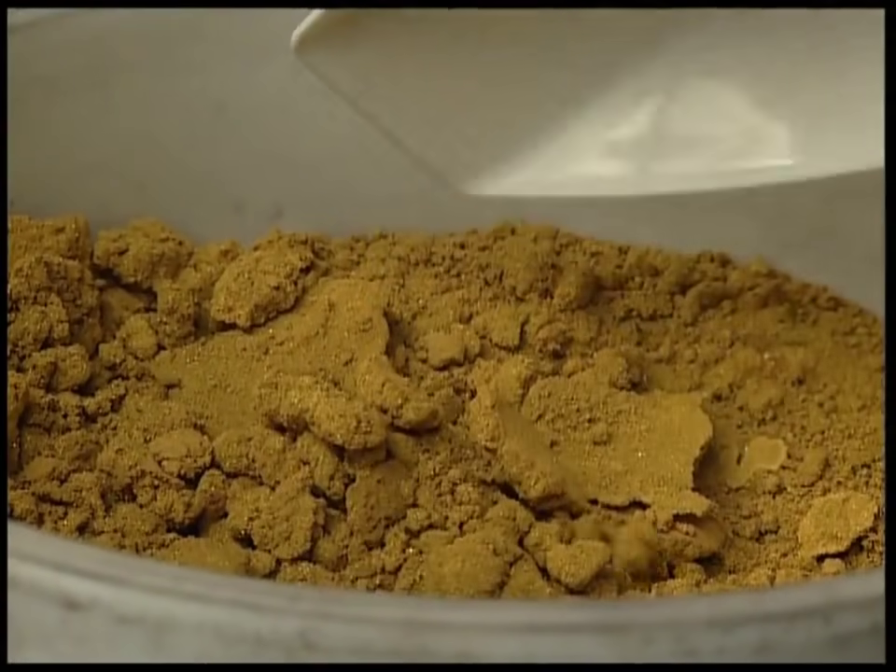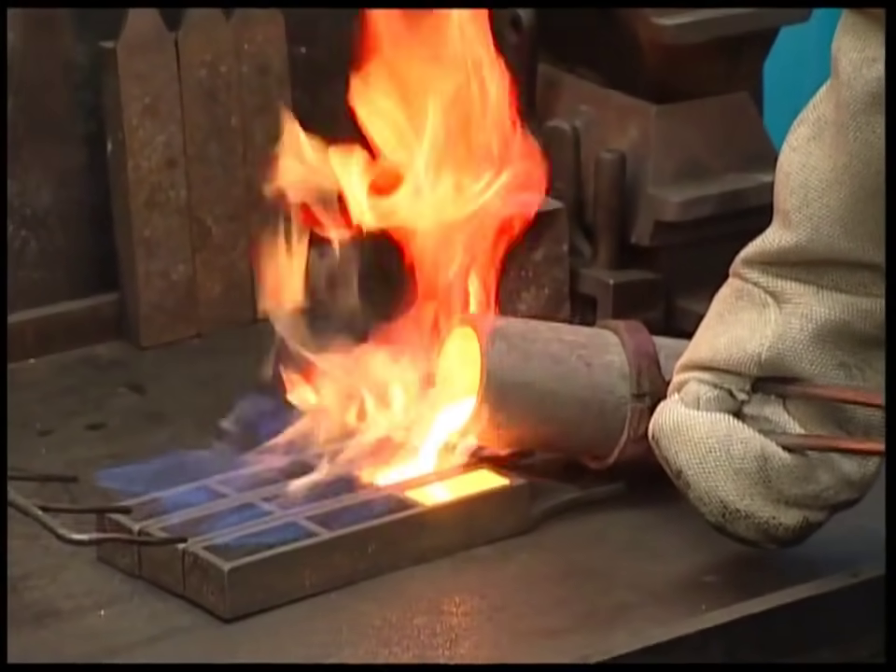This is melted into gold bullion — the stuff of dreams for any business.